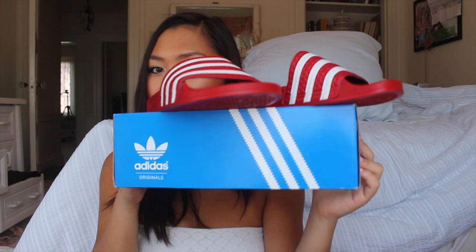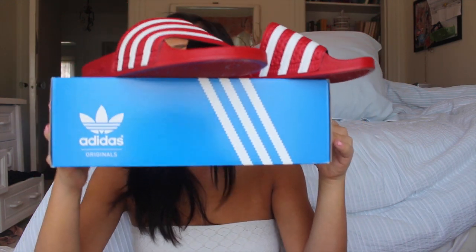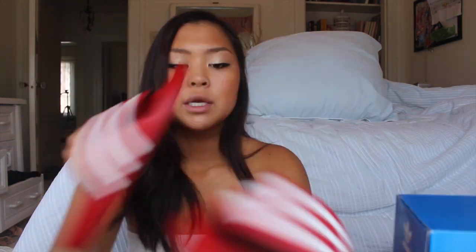Next up I got my Adidas pool slide sandals. I decided to get them in red and white. I absolutely love these sandals — they're super comfortable. You do have to wear them for a couple of months for them to mold to your foot and give you a little more arch support, but once that happens they're super comfortable and good for walking around in.